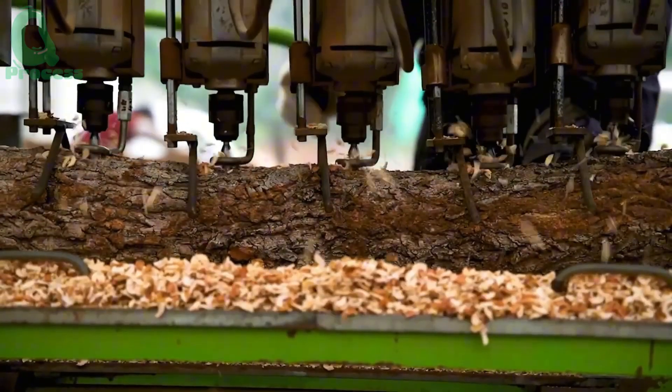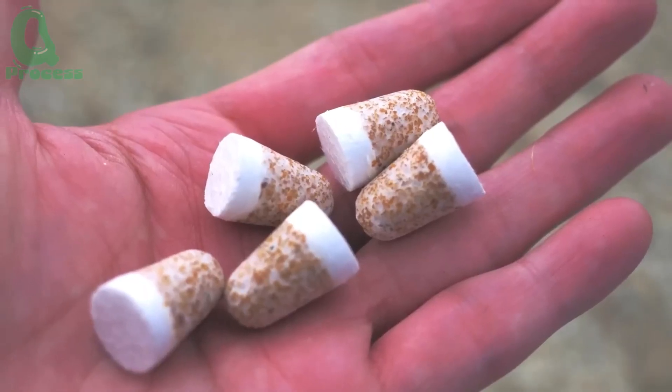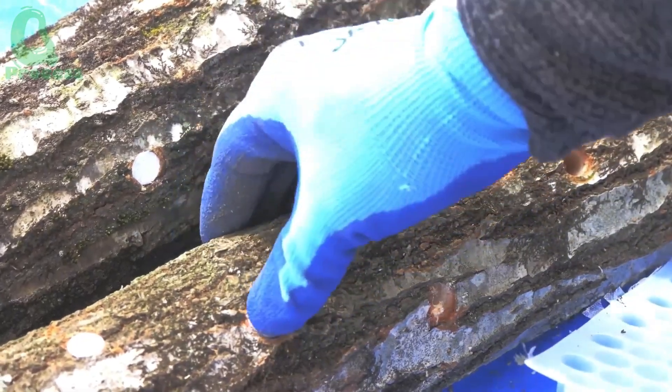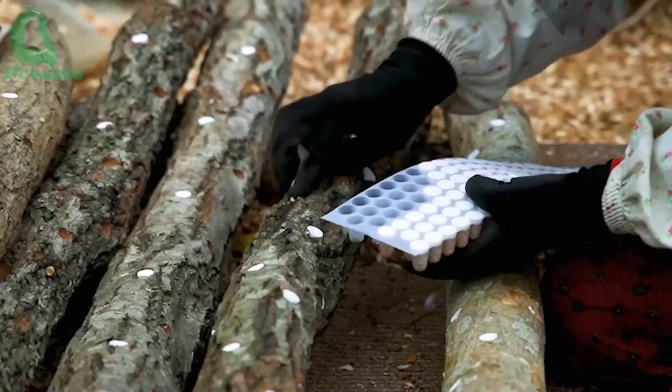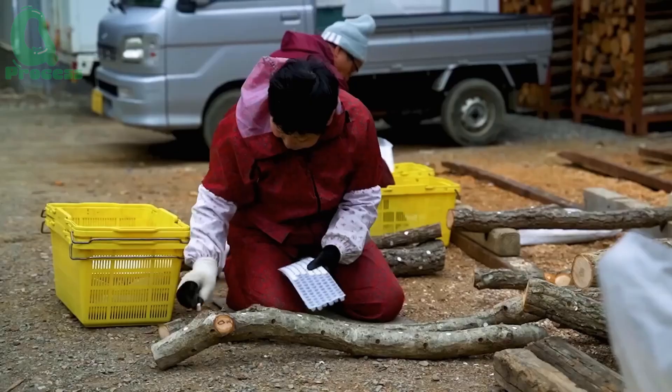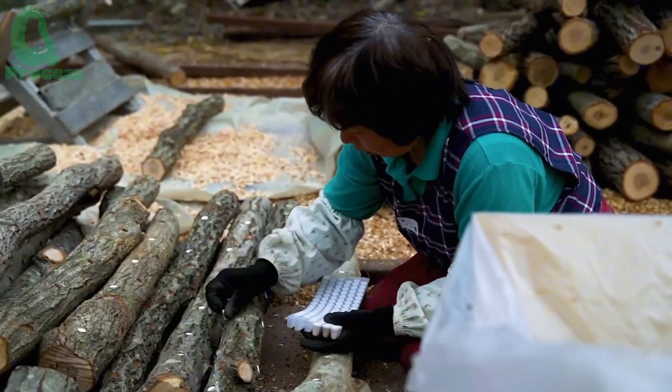And here's what's really interesting — we're talking about fungal reproduction. The spawn pieces are compact, almost like small plugs, and are inserted into every hole with finesse. It is truly mesmerizing to see each log with about 30 spawn pieces attached, becoming a center for growing delicious shiitake mushrooms in the future.